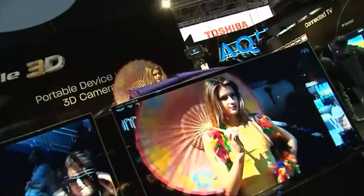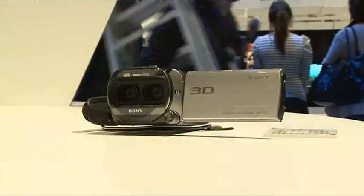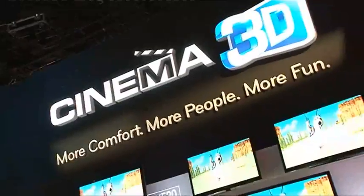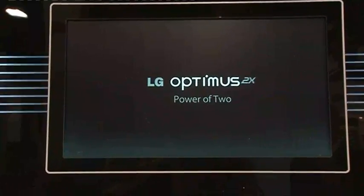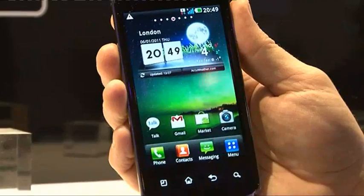CES is the world's biggest tech event, where the major consumer electronic companies showcase the latest gadgets to over one million visitors. For LG, it was an opportunity to exhibit the world's first dual-core mobile phone.